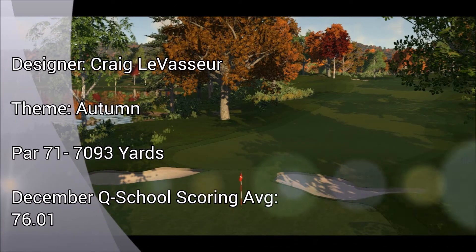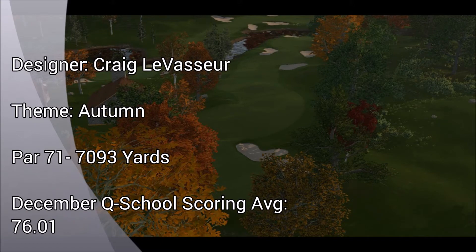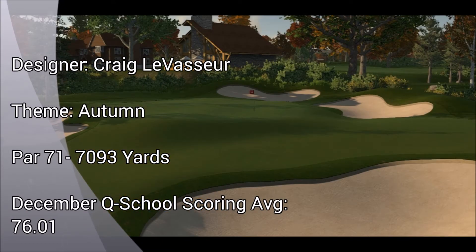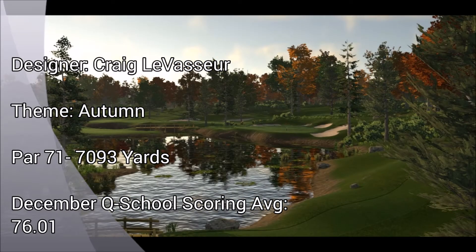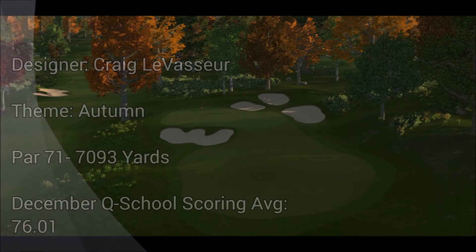The Q School course at Copper Creek National is host to round three. Based on December scoring, this was the second hardest course in Q School, with the average being five over par. Some challenging greens and heavily bunkered holes, as well as abundant water hazards, can lead to some big numbers here. This is one of the turning point courses on your journey — will you separate yourself at the top of the field, or crash to the bottom here at Copper Creek?